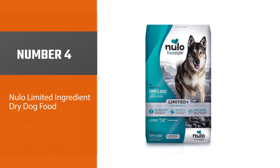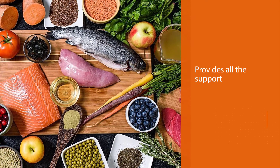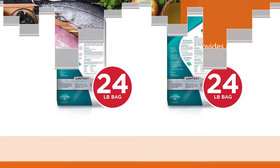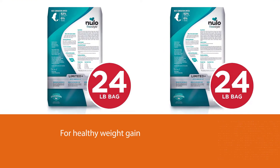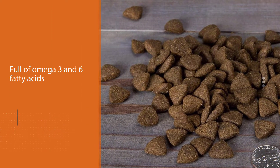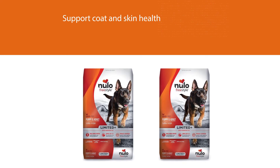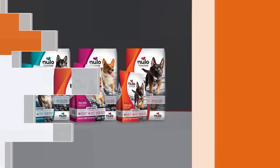Number four: Nulo Limited Ingredient Dry Dog Food. Nulo Freestyle Limited Plus is among the best dog foods to gain weight and muscle. It is a diet of exceptional quality that provides all the support adult dogs need for healthy weight gain and the development of lean muscles. Salmon is the only protein source in this food, included in its whole form. This powerhouse meat is full of omega-3 and 6 fatty acids to support coat and skin health and encourage a healthy body condition. Probiotics have been added to assist with optimal digestion.